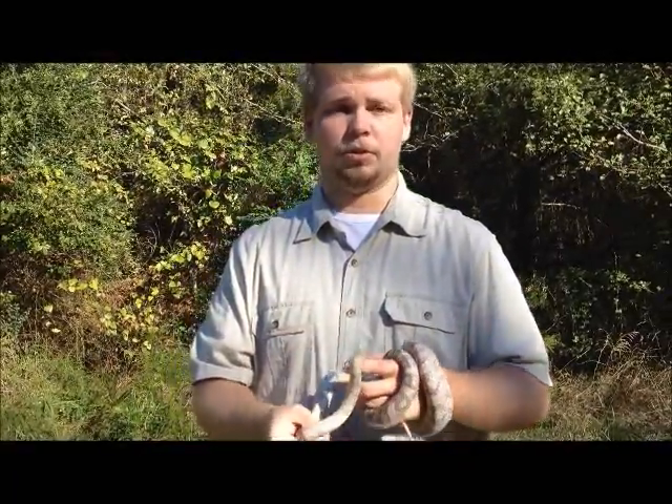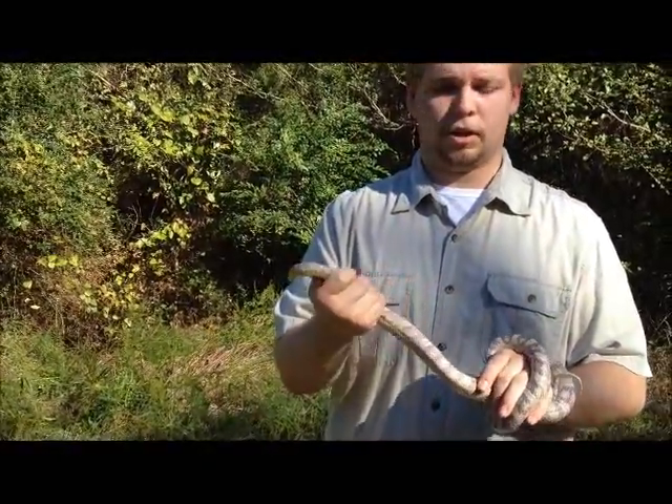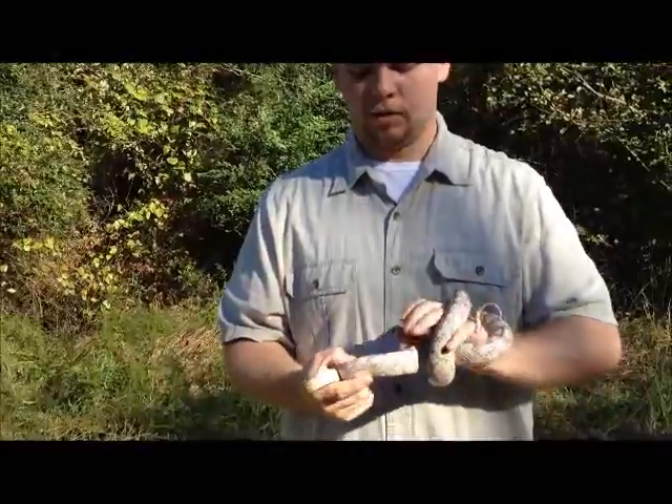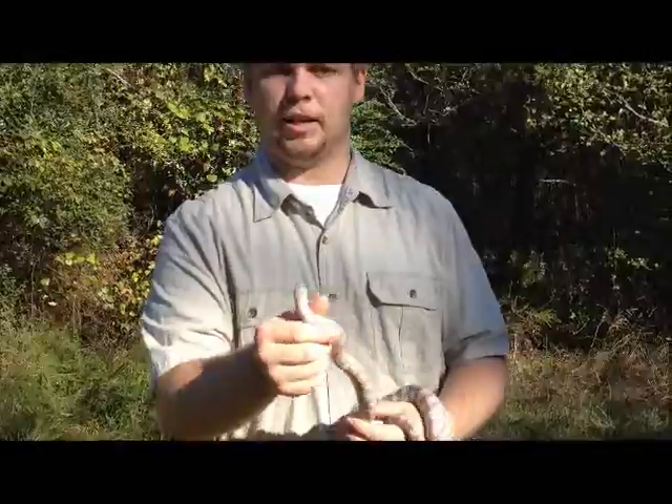You might find these guys hanging around your garden — pretty common. This is a corn snake; I was holding a corn snake earlier. This one is different, obviously. The corn snake has many different coloration patterns, but it's easy to identify just by looking at its head.